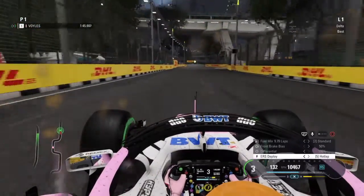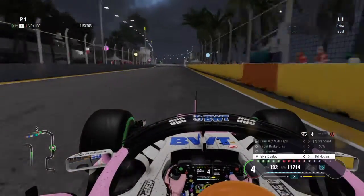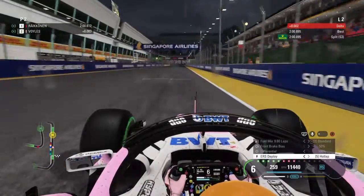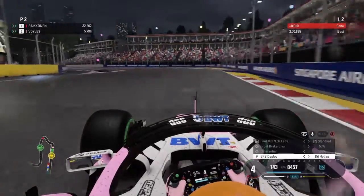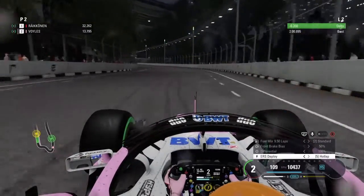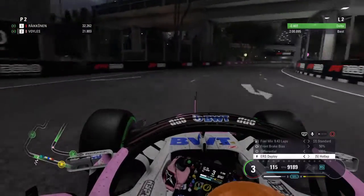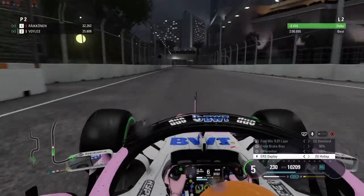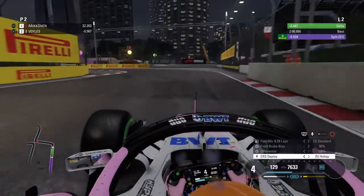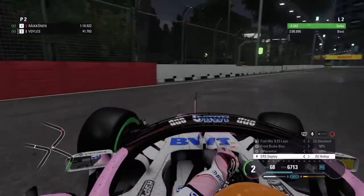At least qualifying will be dry later tonight, so the track will change. And I go P2. Let's see what my second lap will do - of course we're gonna have a new boost for Russia.